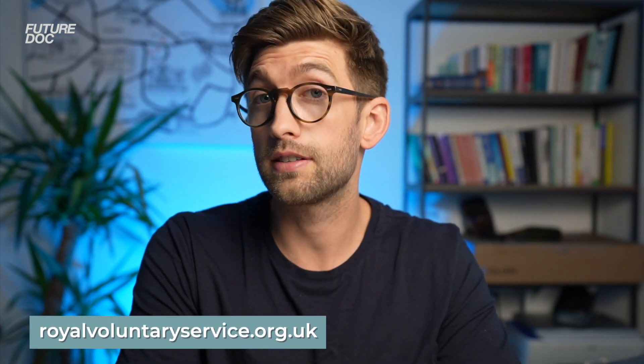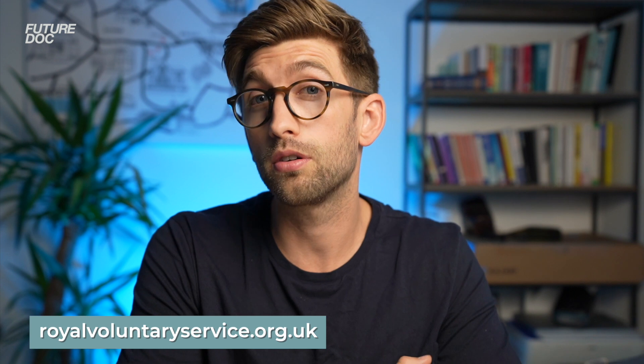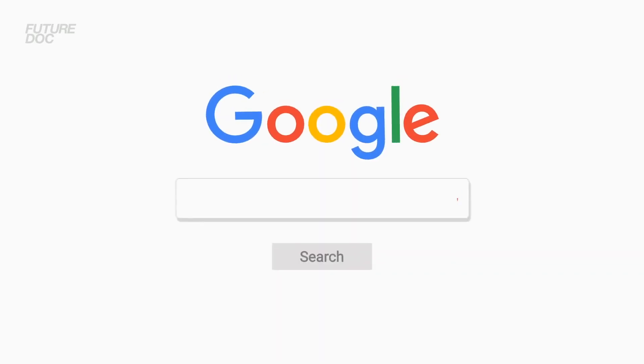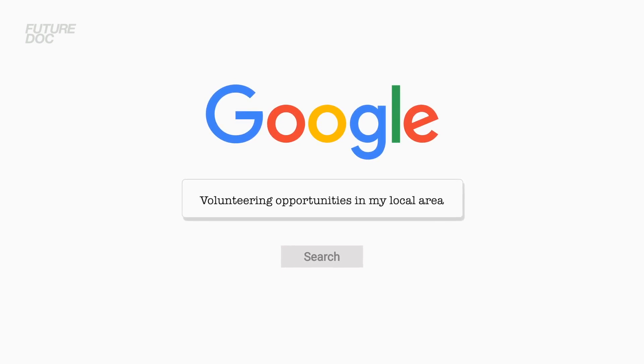If you're not 18, fear not — there are plenty of things you can do. A good place to start is the Royal Voluntary Society, where you can enter your postcode and see all the opportunities in your local area, or simply Google volunteering opportunities near you. I'd recommend thinking about what causes are close to your heart, because doing something you're passionate about gives you more longevity and will shine through at interview — it'll come across as meaningful when you talk about it.